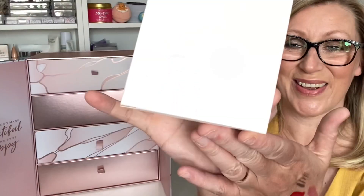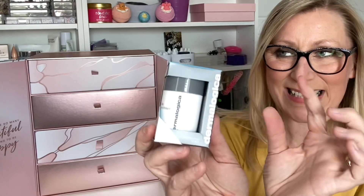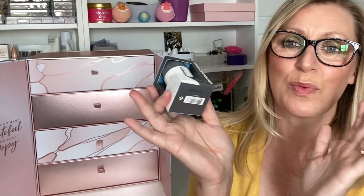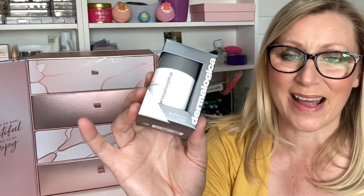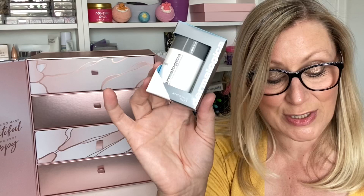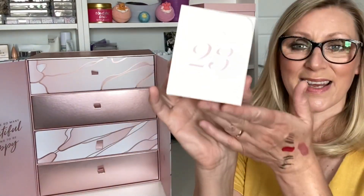Day Twenty-Two — I've had this already and I absolutely love it. It's by Dermalogica, the Daily Microfoliant. It's a ground rice powder which you reconstitute with water, make a paste, rub it on your face, and your skin feels amazing. Dermalogica is a beautiful skincare brand. It's a deluxe mini, 13 grams, valued at £13.50.